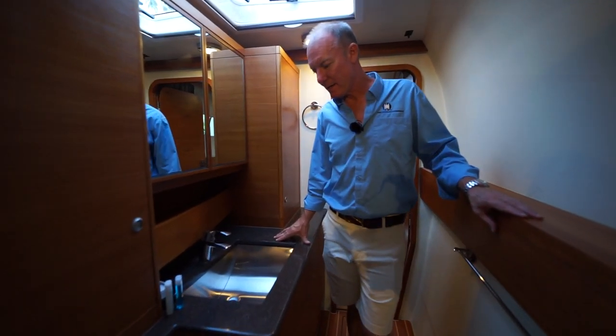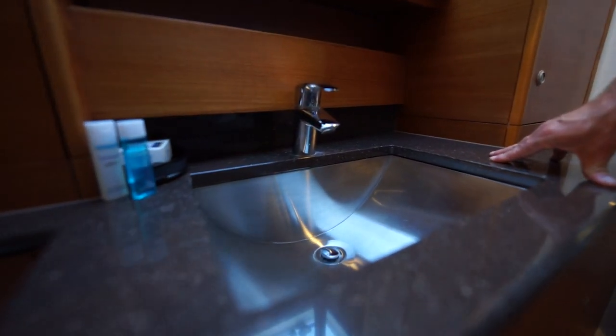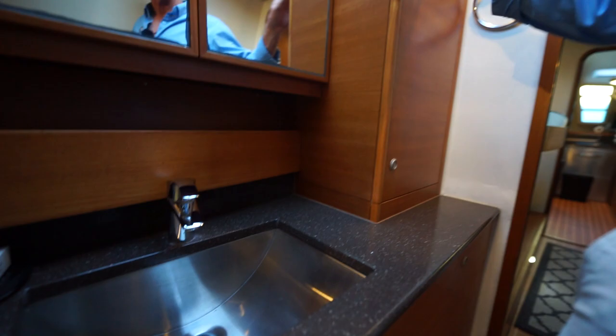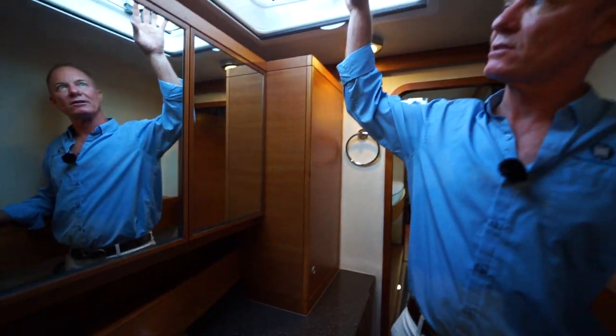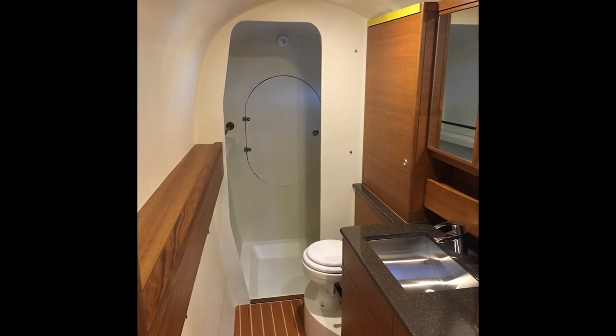This is the forward port side head with a nice Corian counter material and a recessed sink, plenty of cabinet space for vanities, a large overhead hatch, and a vacuum flush toilet. It has holding tanks — one on each side.